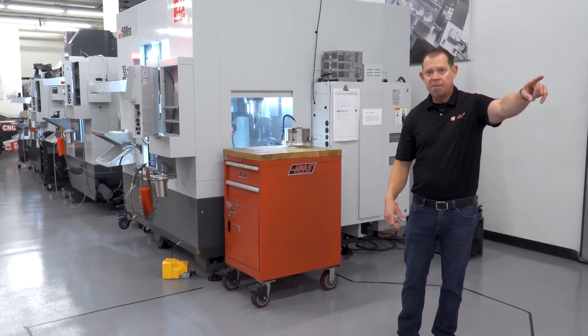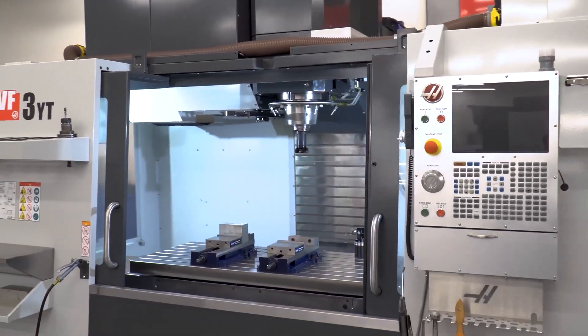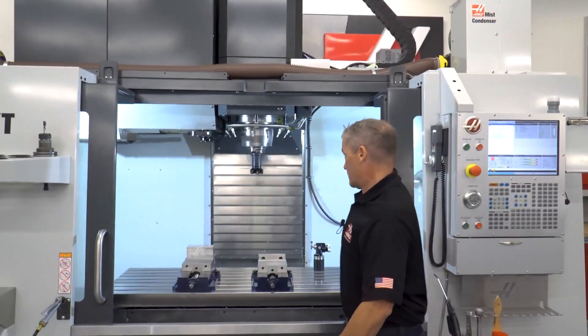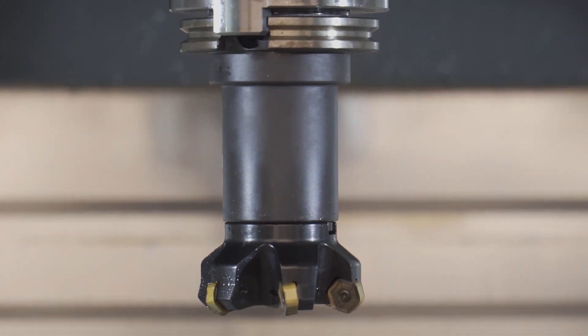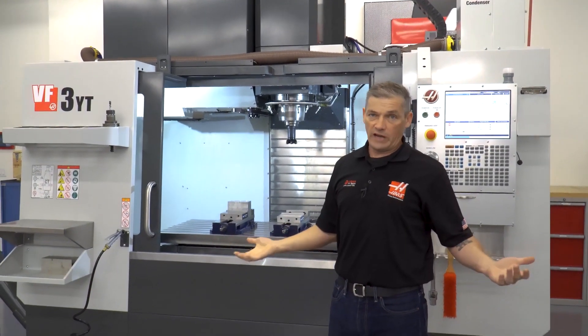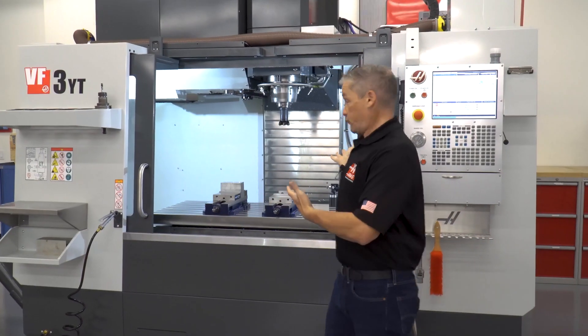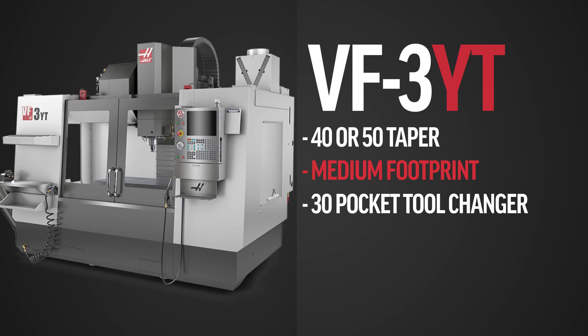Now we're going to move to the VF3YT 50. This is of course our medium footprint VMC, but the star of the show here is the 50-taper spindle. If you're doing lots of hogging but you want to do that in a space that doesn't take as much as a VF8 or VF10, and you don't need quite that much table space and travel, then this fits the bill. 50-taper spindle, 30-pocket 50-taper tool changer — if you're doing some hogging but need to do it in a smaller space, this is the machine for you.